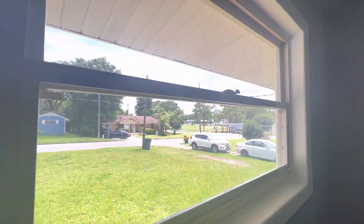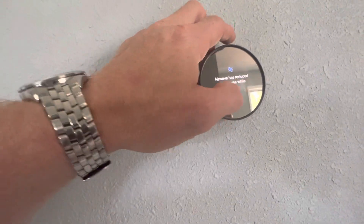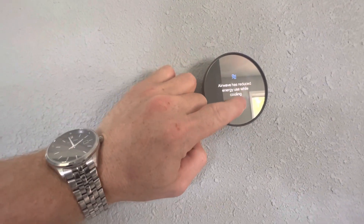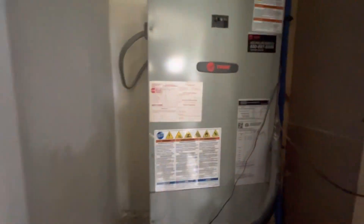Here's your view. A little linen closet. Here's your air handler closet — Trane. Spray foamed in. Brand new AC.